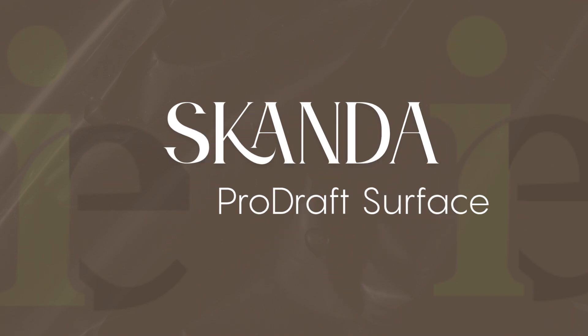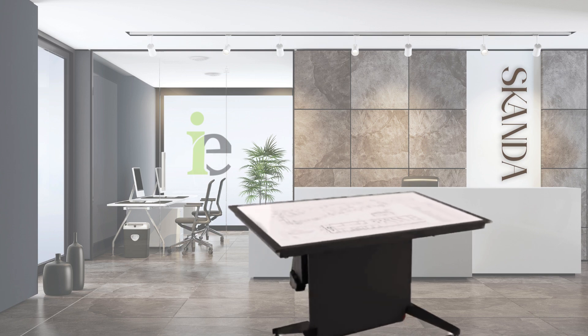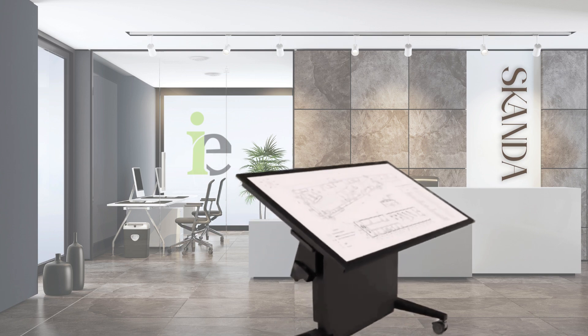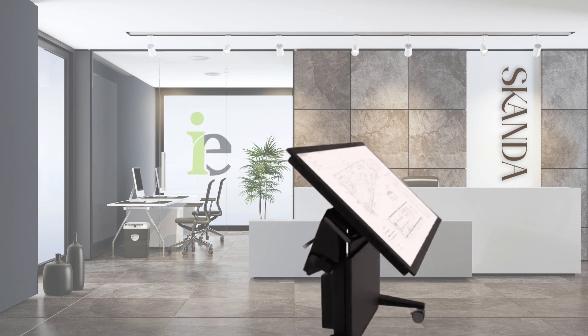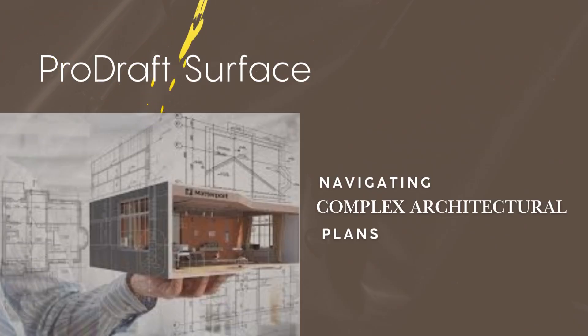Experience the future of digital drafting with Scandaz ProDraft Surface — the most powerful touchscreen workstation designed exclusively for interior designers, civil engineers, architects, and AEC professionals.